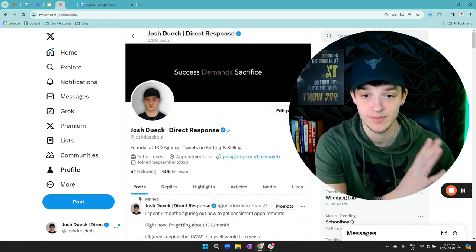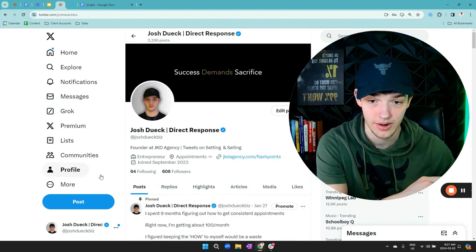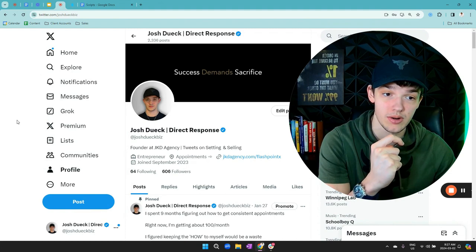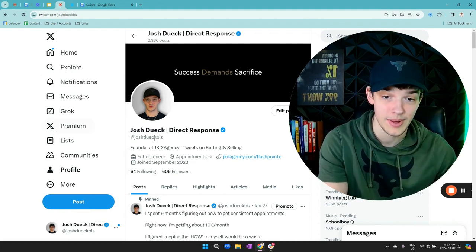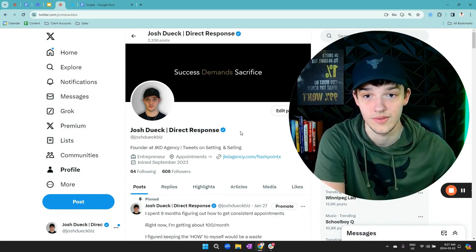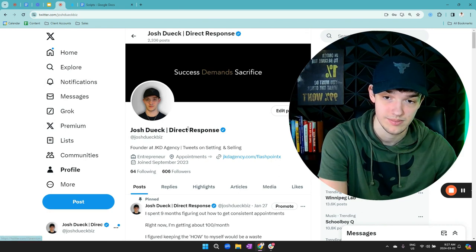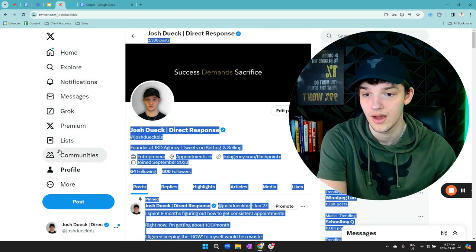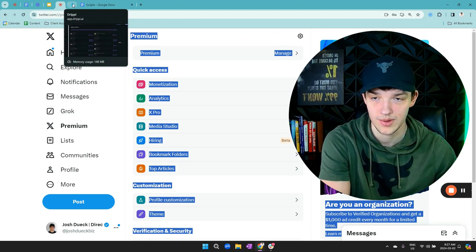Now the checkmark — it's 10 bucks a month. If you can't pay 10 bucks a month, you don't care enough about your business to invest $10. This check mark will increase your reply rate significantly — probably by around 50%. Just go to settings and buy it for 10 bucks. That's pretty much your profile optimization.